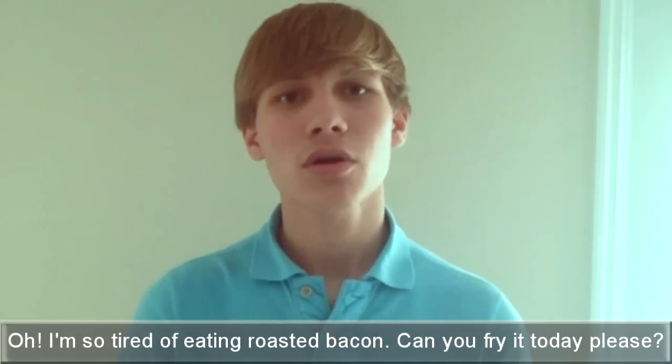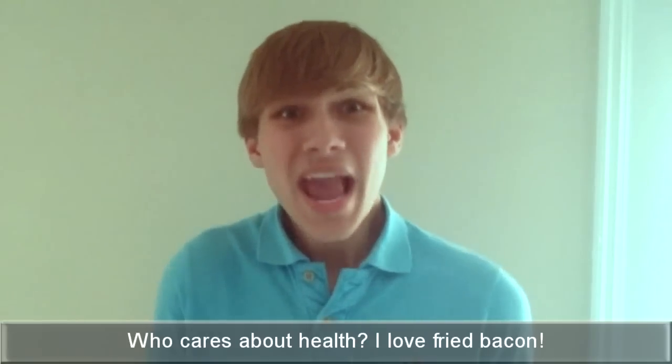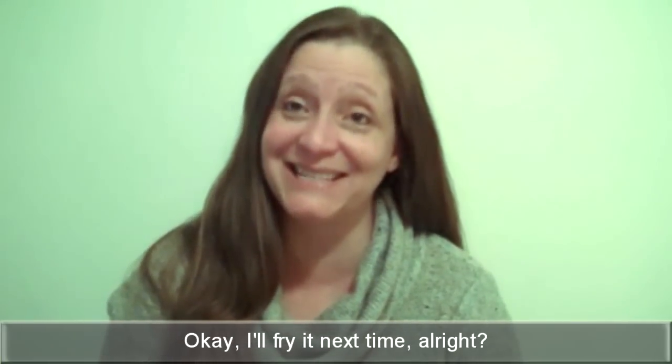I'm so tired of eating roasted bacon. Can you fry it today, please? No, fried bacon is not healthy. Who cares about health? I love fried bacon. Okay, I'll fry it next time, alright?